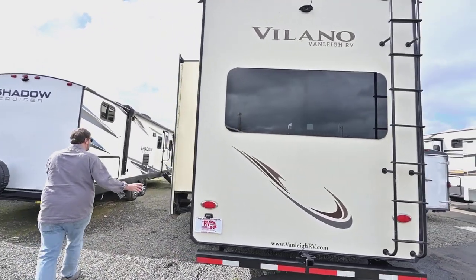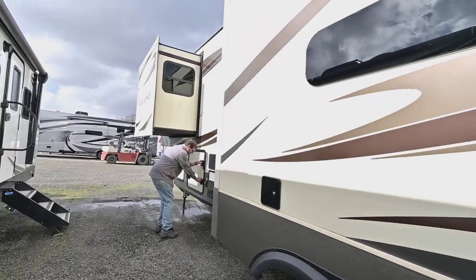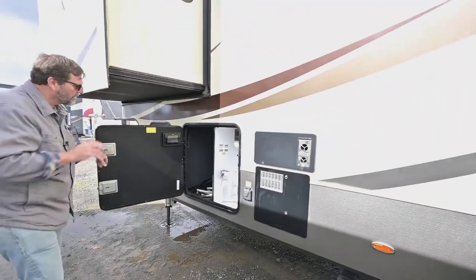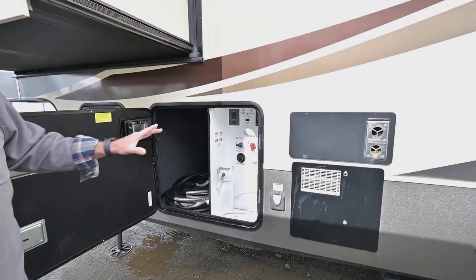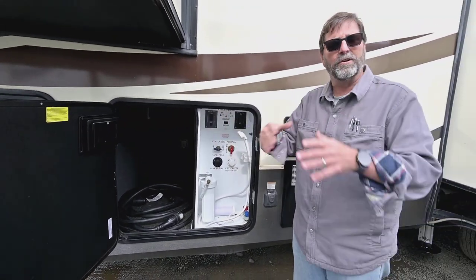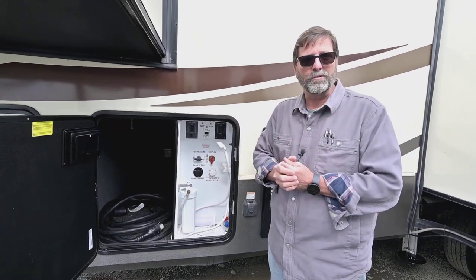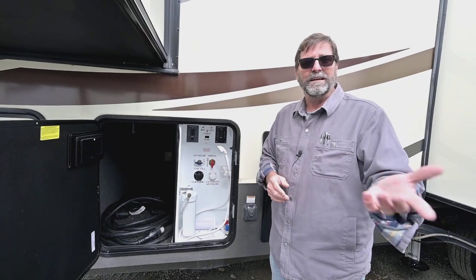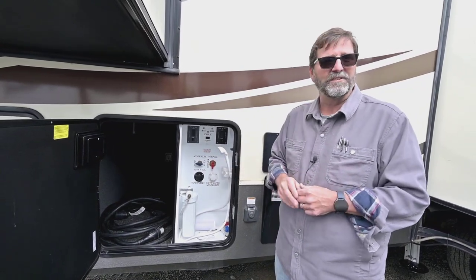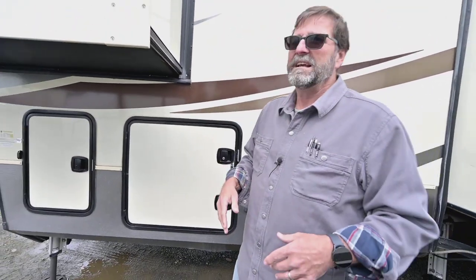Coming around this side, I want to show you the water systems area. This has power gate valves and they're all internal, so if my plumbing is internal and my furnace is on, I don't have to worry about cold weather. This is an ideal cold weather camper — if you're going to be in below freezing weather, this one should work fine as long as your furnace is on. There's also great storage here, and that's a quick look at the exterior on this beautiful 2018 Volano 320. Let's go inside.